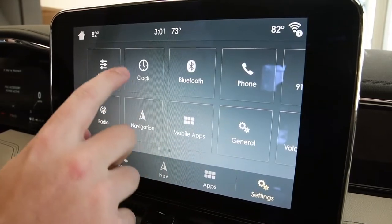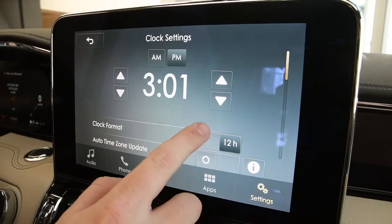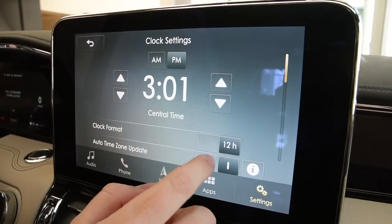I'm going to hit settings here, then clock. You can change your clock format, 24 hours or military time if you'd like, as well as central and west time.